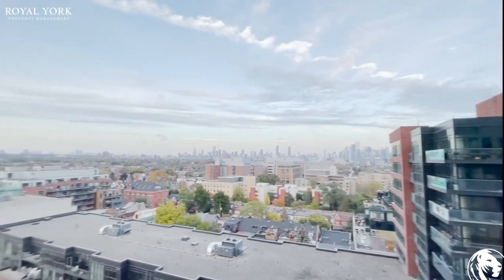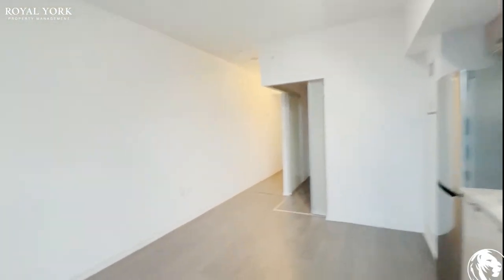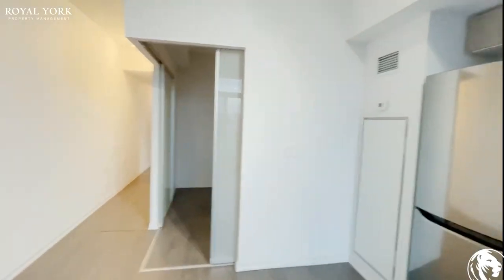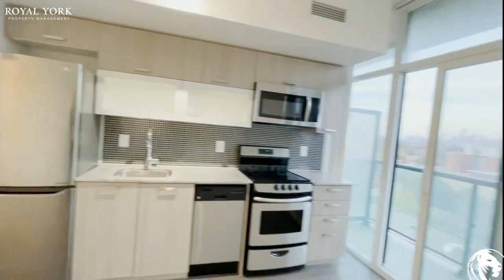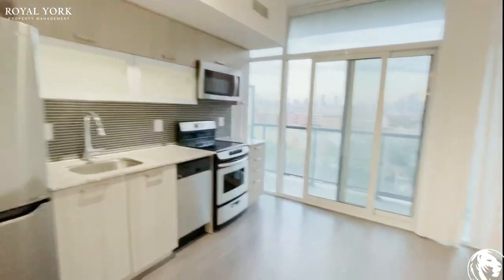But this is what you wake up to every day. If you're interested in booking a showing for this unit, feel free to contact Roll Your Property Management 24 hours a day, seven days a week. Thank you.